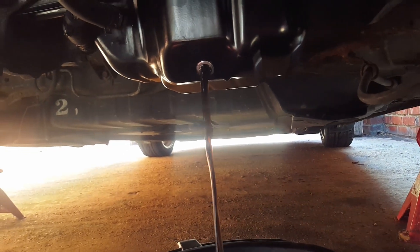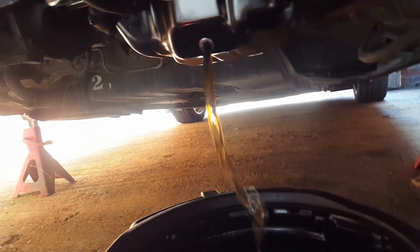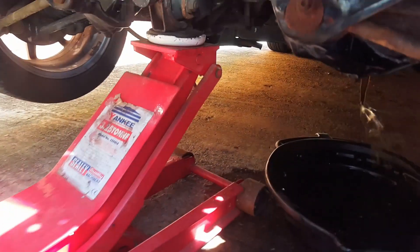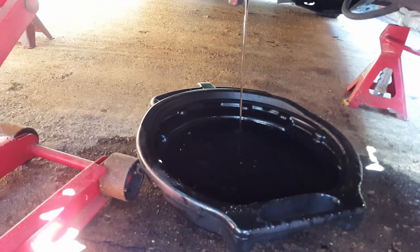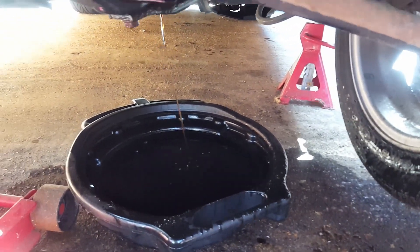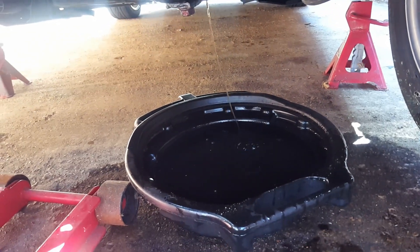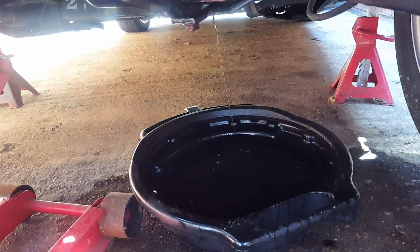The oil is draining out and as you can probably see, it doesn't look too bad. It is dark. There's a splash in my face right now — nice windy weather. As you can see, it's quite golden still, but it doesn't look brand new. So it's done something.